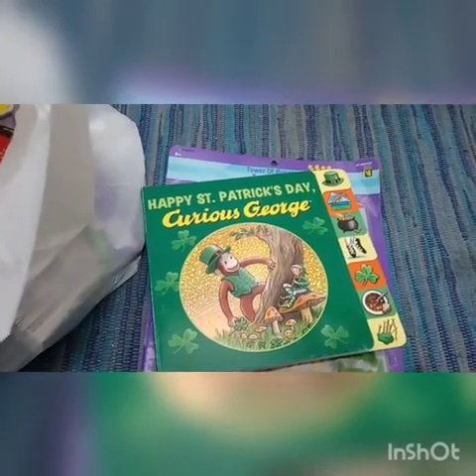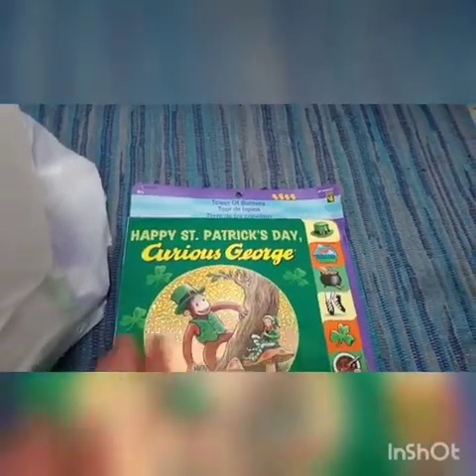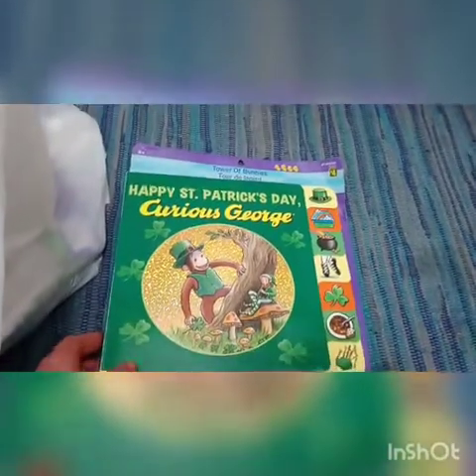Hi guys, it's Shawn and I, and today I have a quick Dollarama haul. These items I picked up for my son mainly — it's wintertime and we're stuck inside. There's some Easter stuff, some St. Patrick's Day stuff, and I believe one or two Valentine's Day things, so I just thought I would share with you quickly.